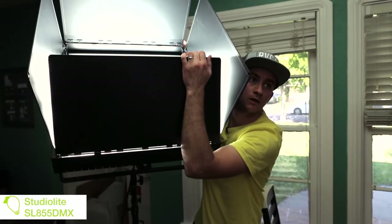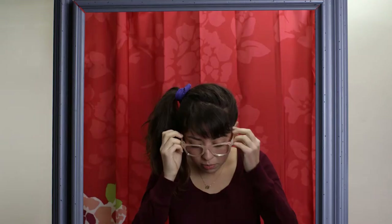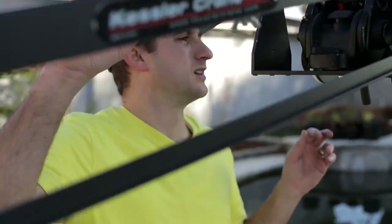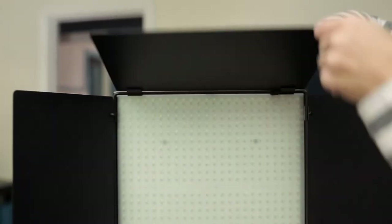We used the StudioLite 855 to fill the room up, just to give it that idea of natural light coming in. We were on a really tight schedule for this production — we shot the whole thing in two days — but these lights were perfect for it. They go up in seconds, everything is so easy to adjust and dial in quickly, and that's exactly what we needed.